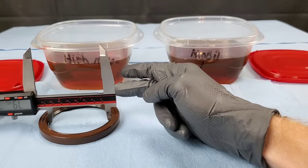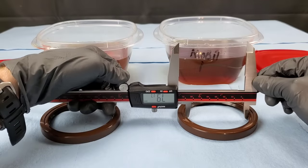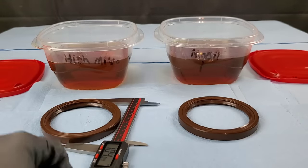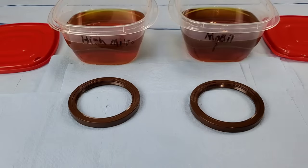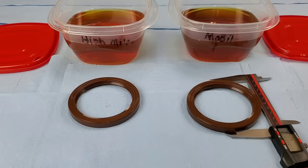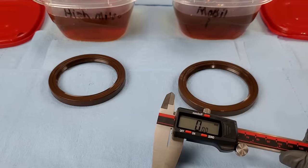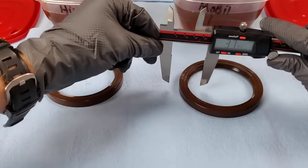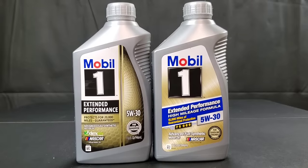We do clean the seals for each measurement. We have 79.17 for the inner ring size of the high mileage, and for the regular we have 79.17 — nothing's changed for the inner ring size. As for the outer ring size, we have 100.18 millimeters — also the same for the high mileage. For regular Mobil One, we'll go ahead and make sure it's zeroed out. Once again, 100.18 millimeters for regular Mobil One outer ring size. For the width of the high mileage: 10.83. And 10.85 for the regular with Mobil One oil. Guys, nothing changed.